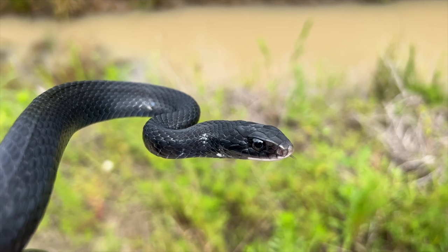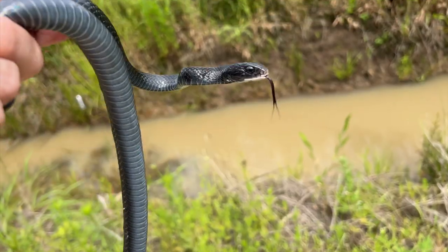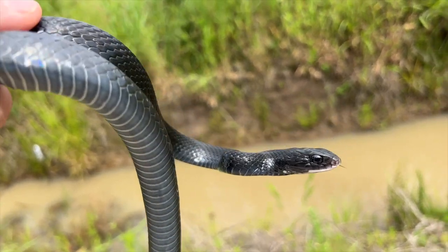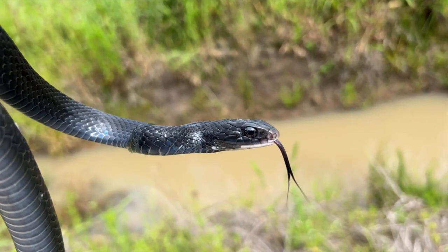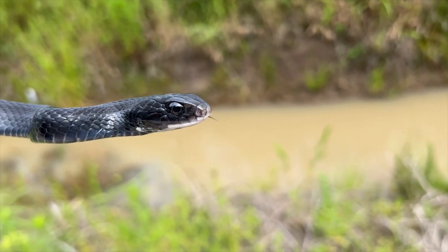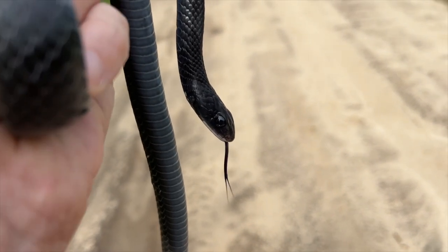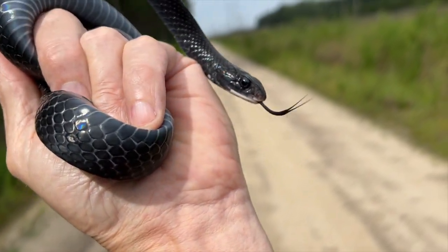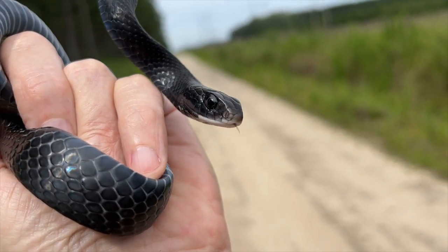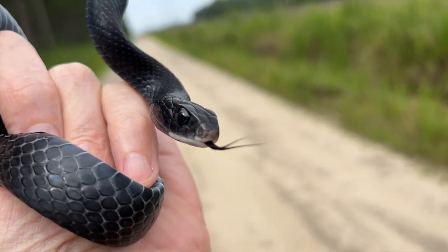A black racer — I rarely catch them, but this is the second one this year. It's not nearly as dark as the other one was a few weeks ago, but he's pretty handsome. We're going to let this fella go — pretty snake though. All right, black racer, we'll see you.